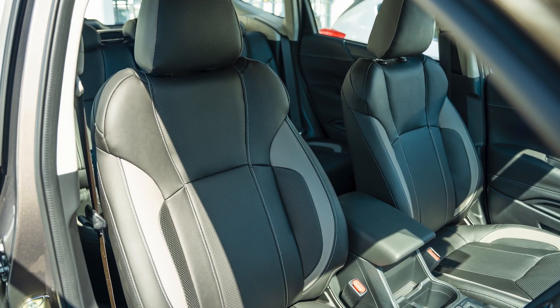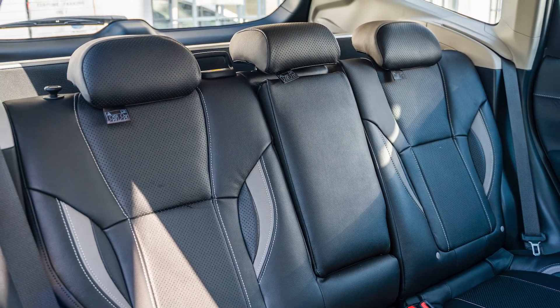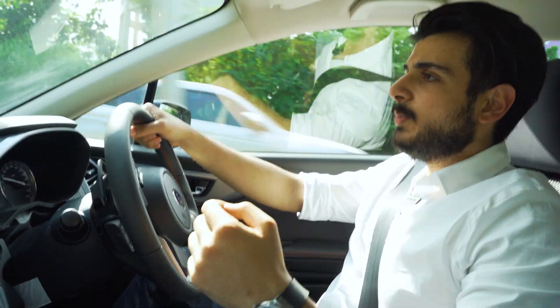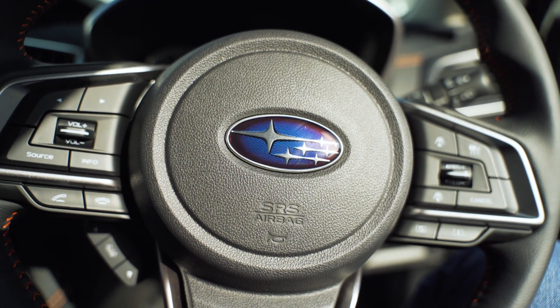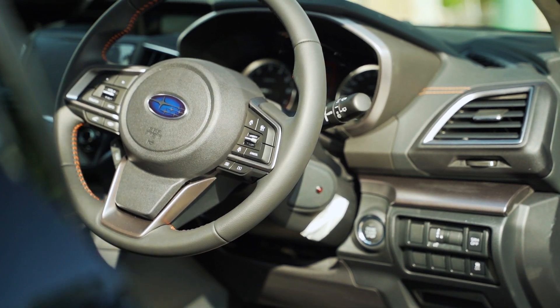The 2022 model comes with eight-way adjustable power-controlled seats — with the press of a button you can go back to your own driving position. It also comes with auto hold, so if you're at a traffic light the car will automatically hold for you, especially helpful in uphill stop-and-go situations where it will release the brakes when you press the gas.